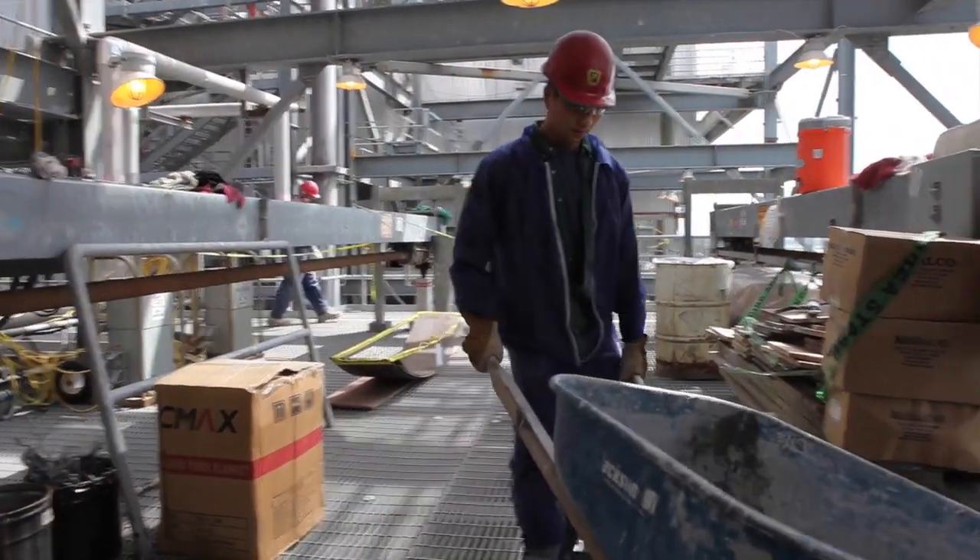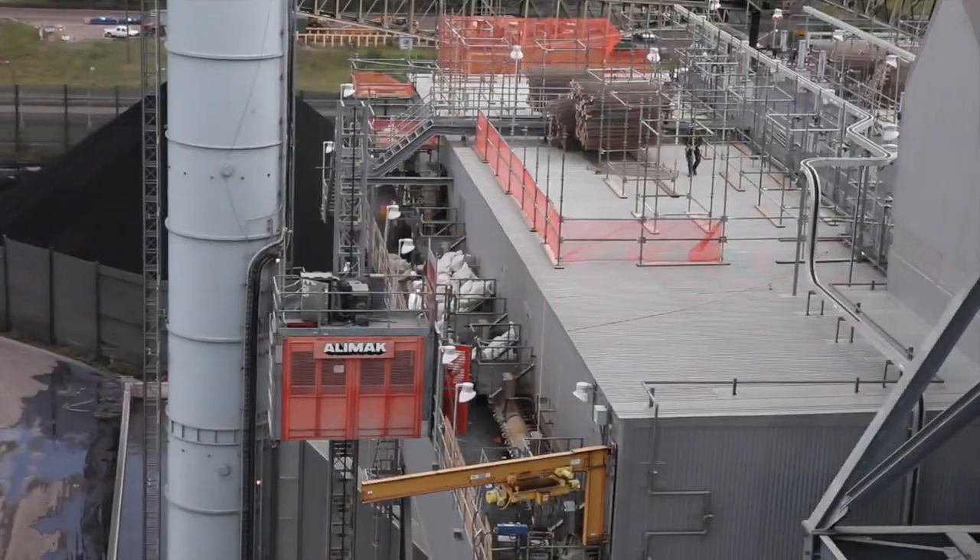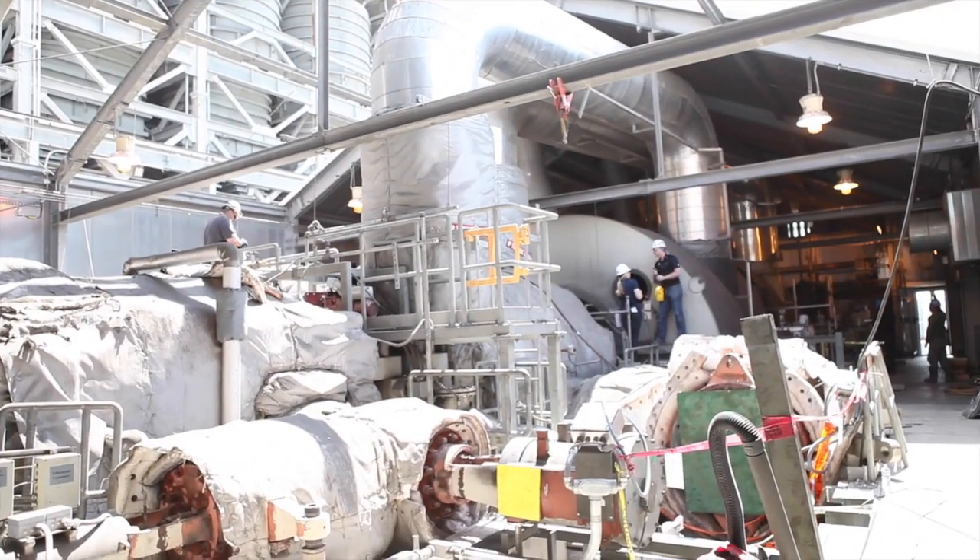The Sandow 5 outage encompasses a whole wide range of maintenance activities — anywhere from small instrument calibrations, lubrication checks, all the way up to the major boiler, baghouse, and turbine work. Every one of those is critical for us to be able to run through the summer and run year-round.